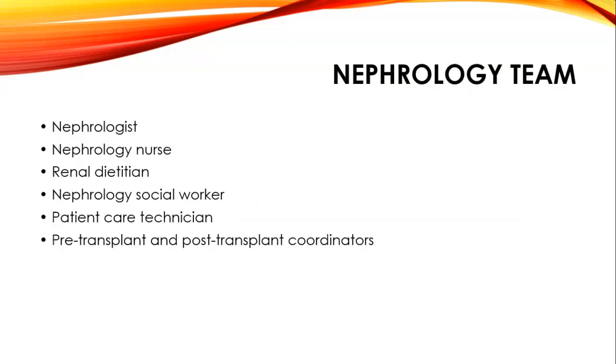The nephrology team includes a nephrologist, nephrology nurse, renal dietician, nephrology social worker, patient care technician, and pre- and post-transplant coordinator, as well as the patient's regular physician and possibly a cardiologist. It can be very complicated, and we need to be understanding with our patients. If they are able to get into our chair, we want to make sure we provide safe care—being aware of all these pieces is basically our job. And that is renal disease.